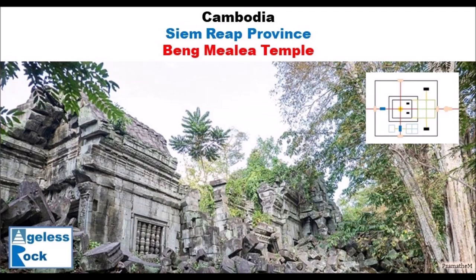Hello and welcome to Ageless Rock. Today, I'm going to a mysterious site known as Beng Melie Temple. I say it is mysterious because I'm wearing Megalithic lens and I see things from a different perspective.